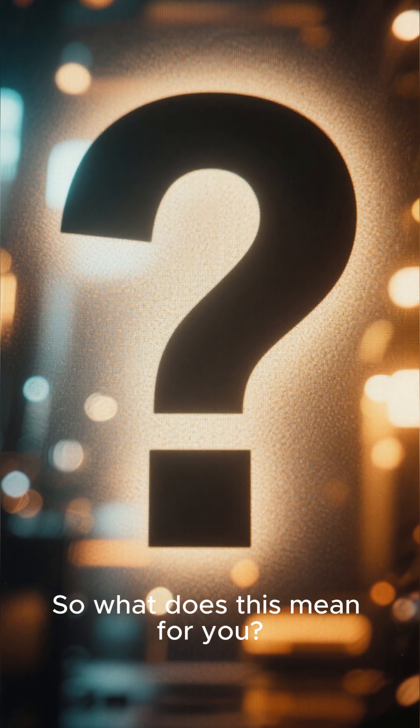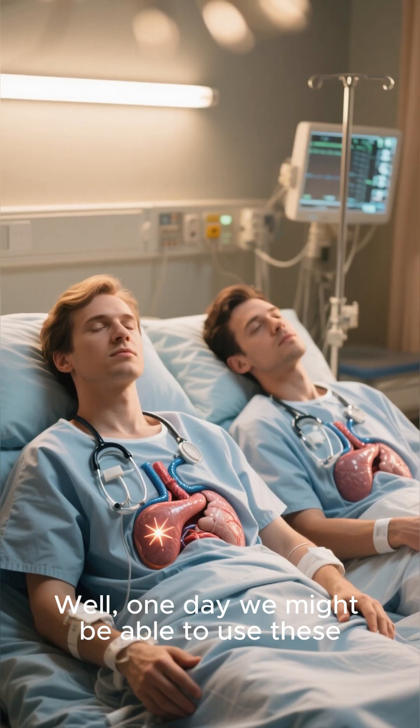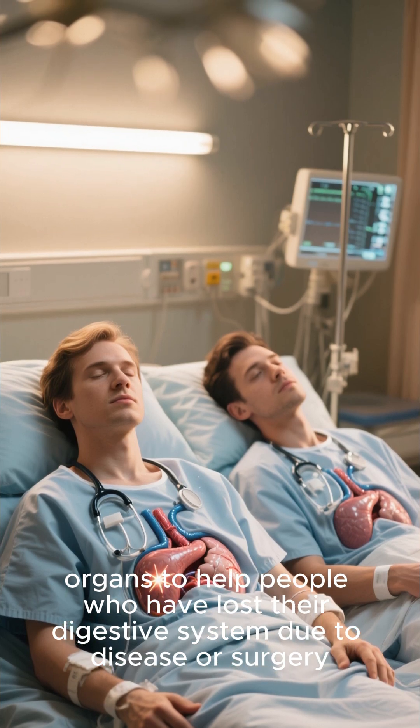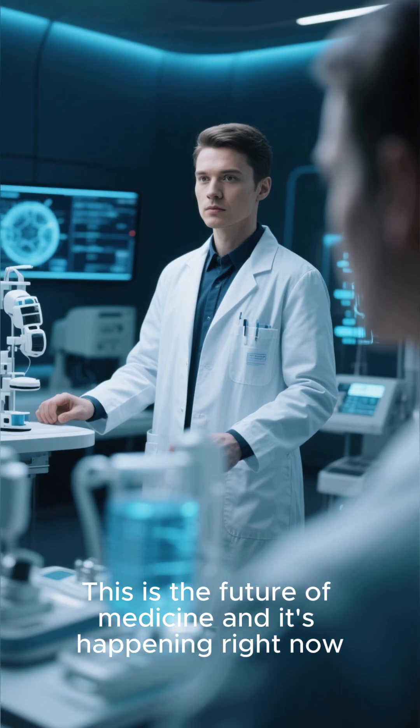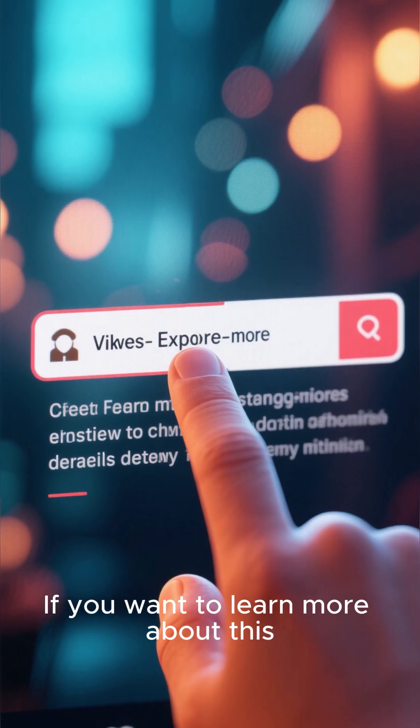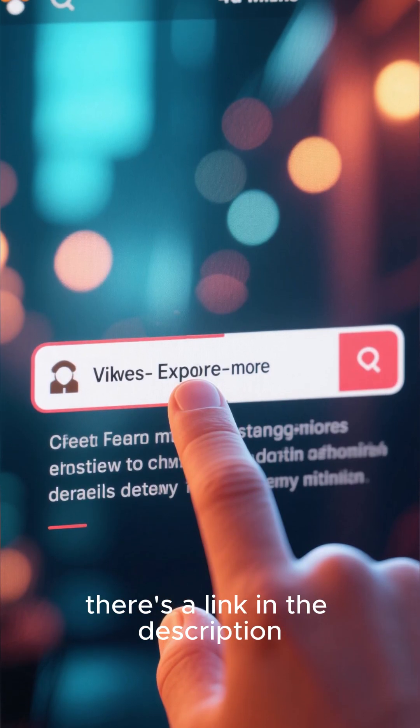So, what does this mean for you? Well, one day we might be able to use these organs to help people who have lost their digestive system due to disease or surgery. This is the future of medicine and it's happening right now. If you want to learn more about this, there's a link in the description.